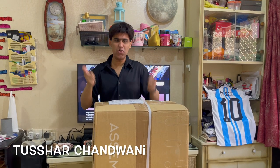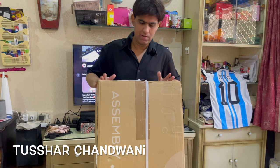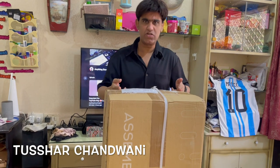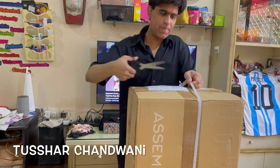Hey guys, what's up! Today I've got something really special — it's from The Assembly. These guys sell some premium bags. Let's not waste time and let's unbox this. I'm waiting to see what this is. It's come from the 26 January sale, so I've got something really special free with it. Let's check it out — so this is the packaging.